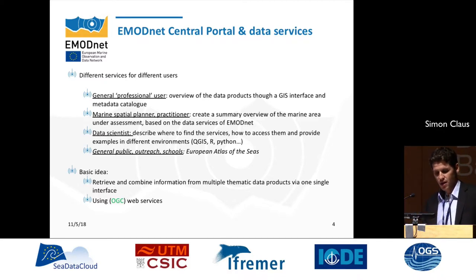I structured my presentation around different user groups and different services being developed for these users. You can think of the general science or professional user who wants an objective overview of the data products and metadata. There's the marine spatial planner and practitioner who wants quick summary information of a specific area. There's the data scientist who wants quick access to raw data services, and there's the general public for outreach. The basic idea of all central portal data services is to retrieve and combine information from thematic data products and develop value-added services using OGC web services.